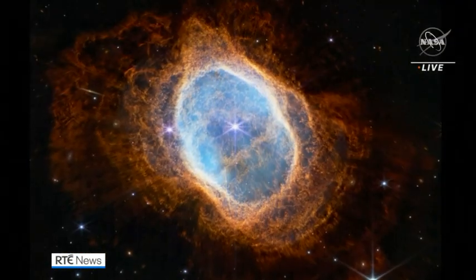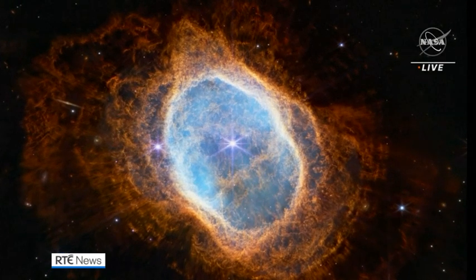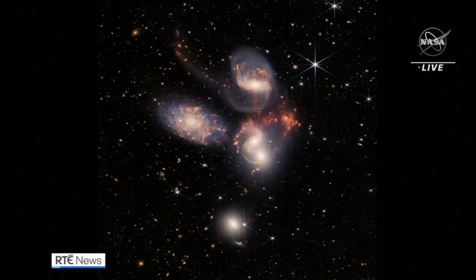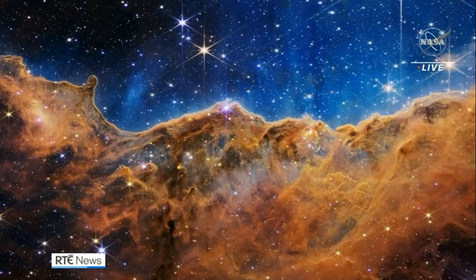These pictures took 13 billion years to reach us. They show an infrared image of the Southern Ring Nebula, the galaxy cluster called Stephen's Quintet, and the Carina Nebula. Astronomers refer to this as a cosmic reef.